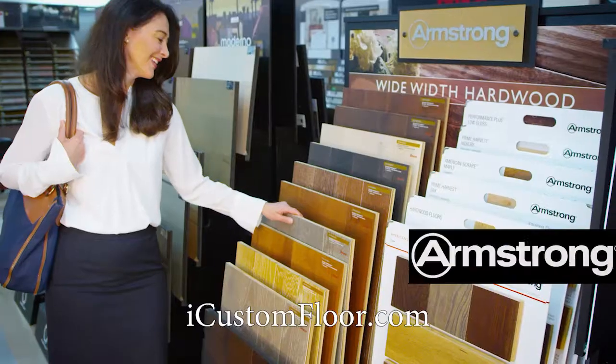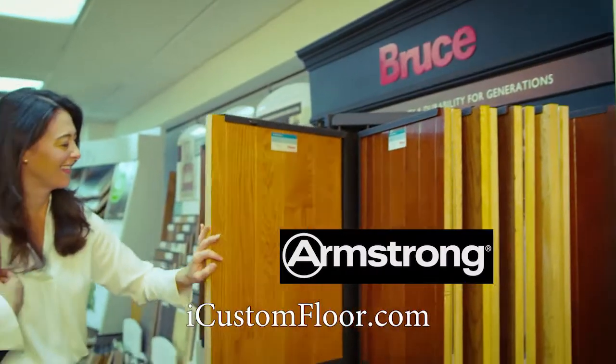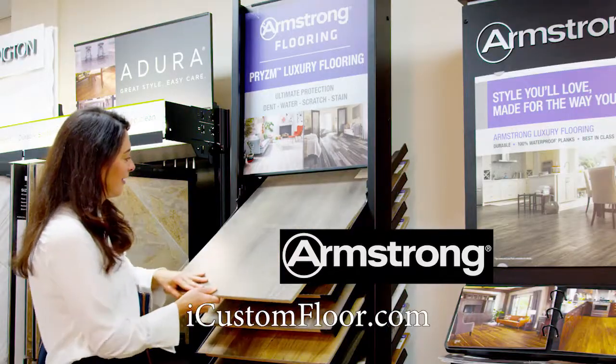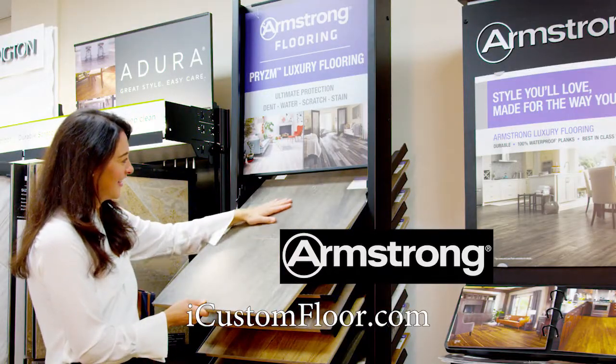Custom Floor has Armstrong's entire line of flooring products — hardwood, laminate, vinyl-engineered stone, and the latest in completely waterproof flooring. Armstrong Flooring: inspiring great spaces.